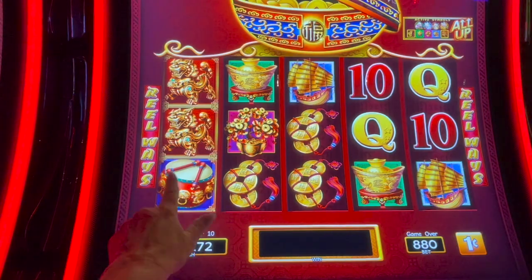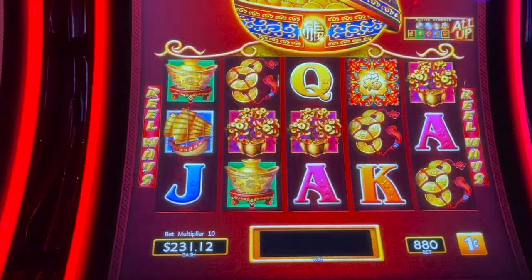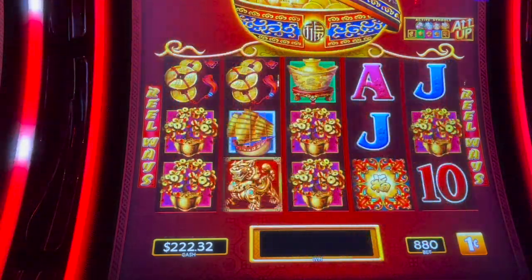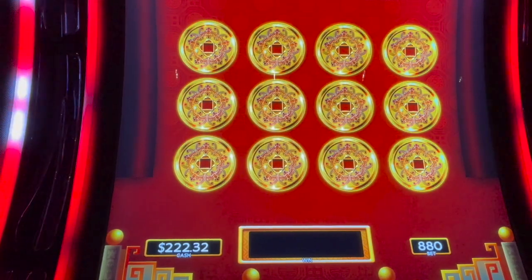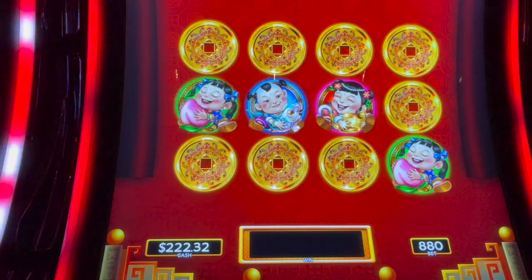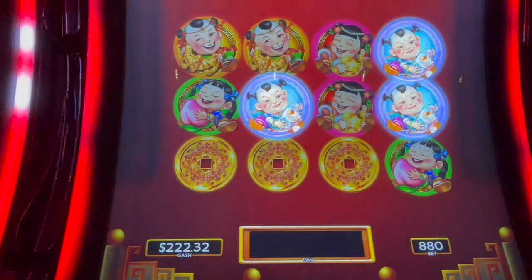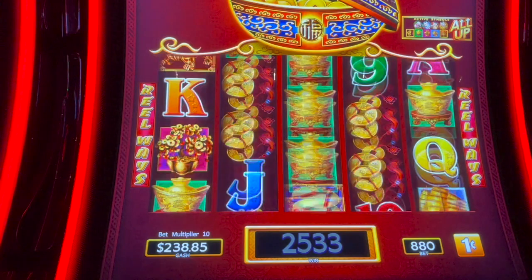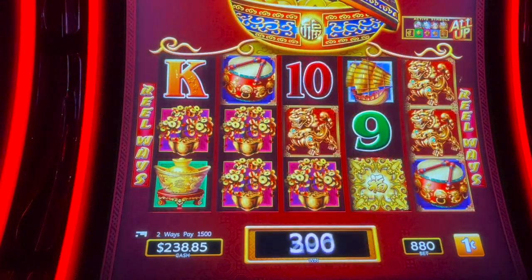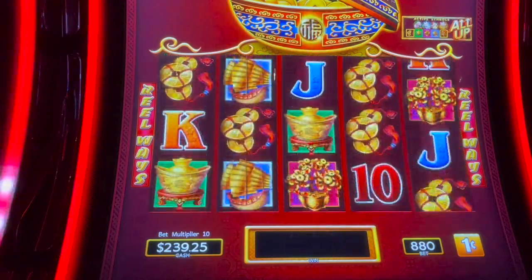Oh, we got the first one — we need all three! Close the pot again. So: mini, major, minor, mini, grand, major, grand, minor — minor again. This machine loves that minor. $25.33. Look at the drums — $15 on that one.